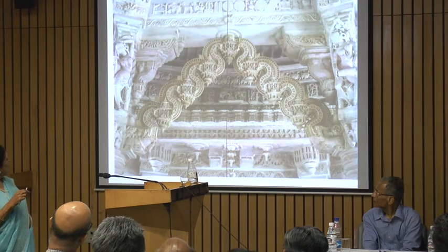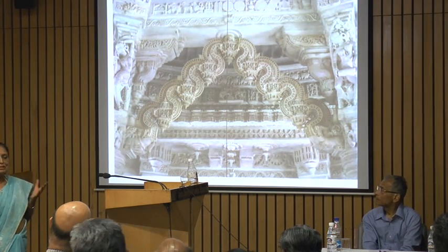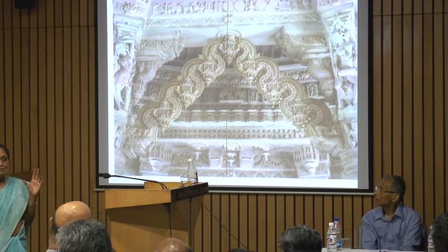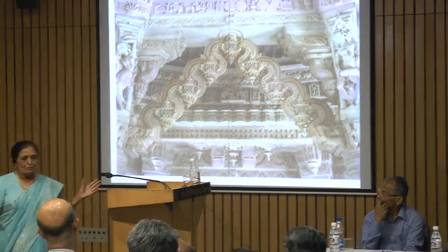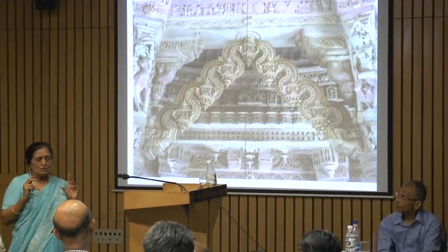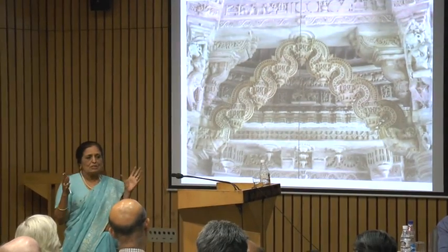These dreams are announced that she is going to be the mother of a world conqueror — whether the conqueror would be a conqueror of a geographical area or of the earth, or whether he would be a spiritual conqueror and spread his teaching widely.